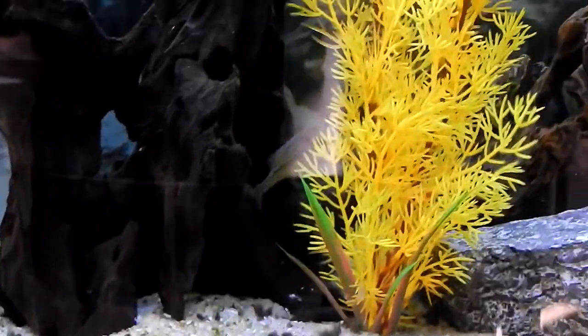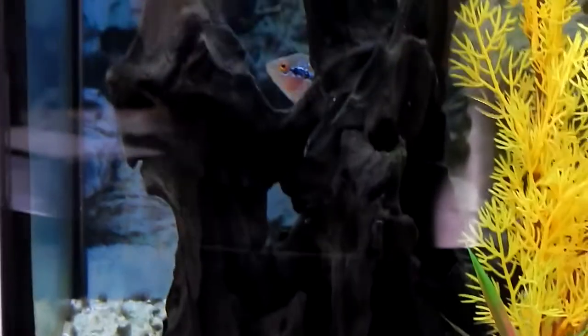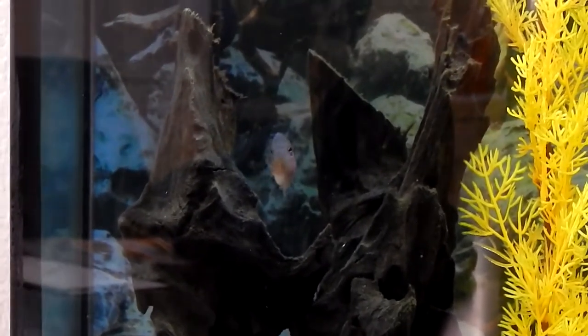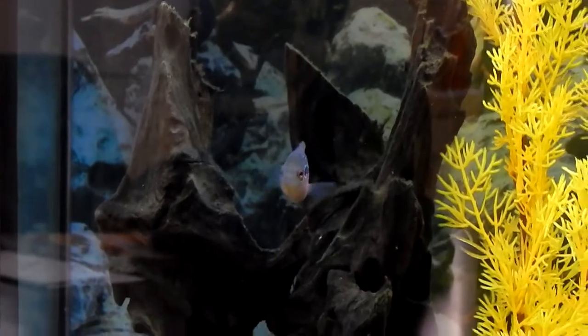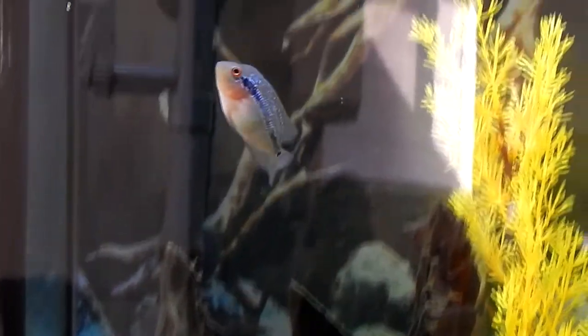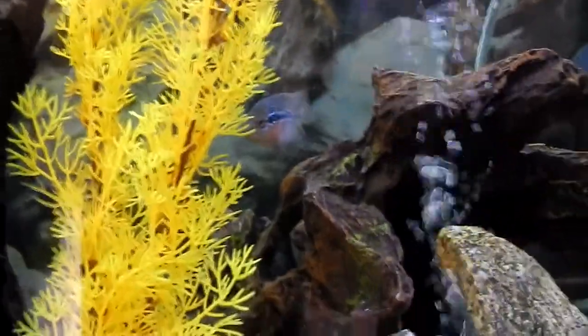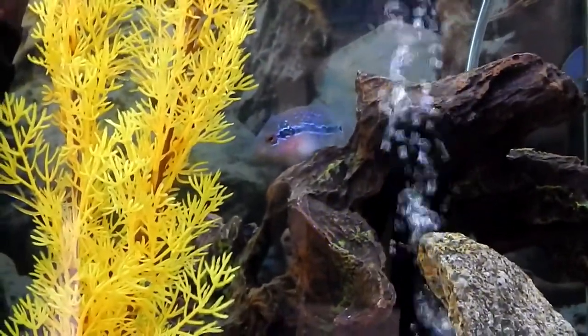So yeah, everything's changed over. Just got a flower horn in there. Pretty excited about it. I'm going to grow him out. Hopefully, if it's a he, he can get that hump on the head. And then I'll have an update here pretty soon, maybe in a week or so. But here he is — here's my flower horn, check him out.